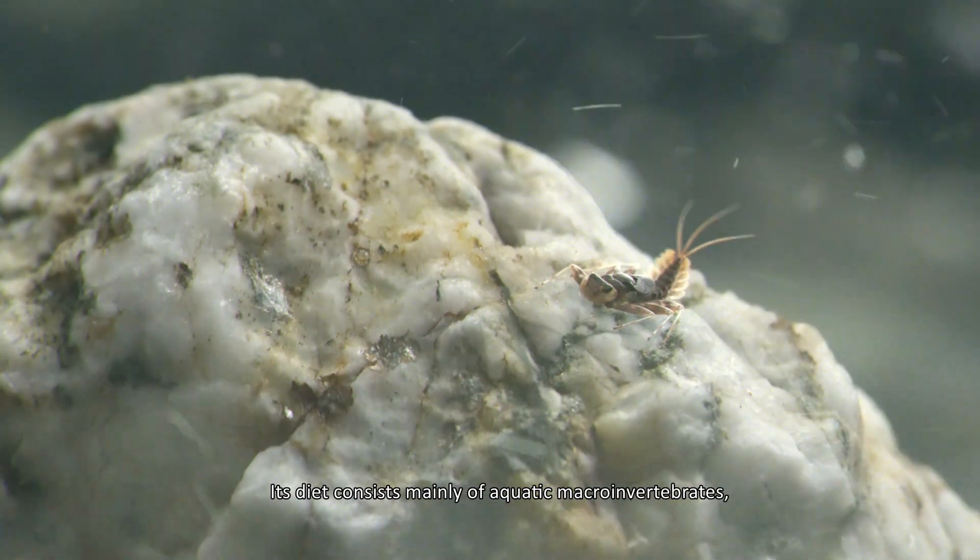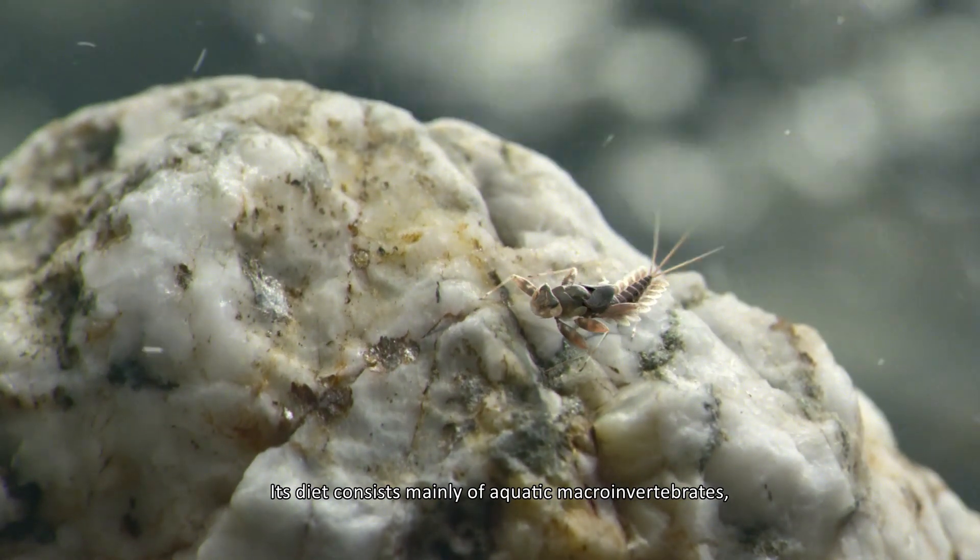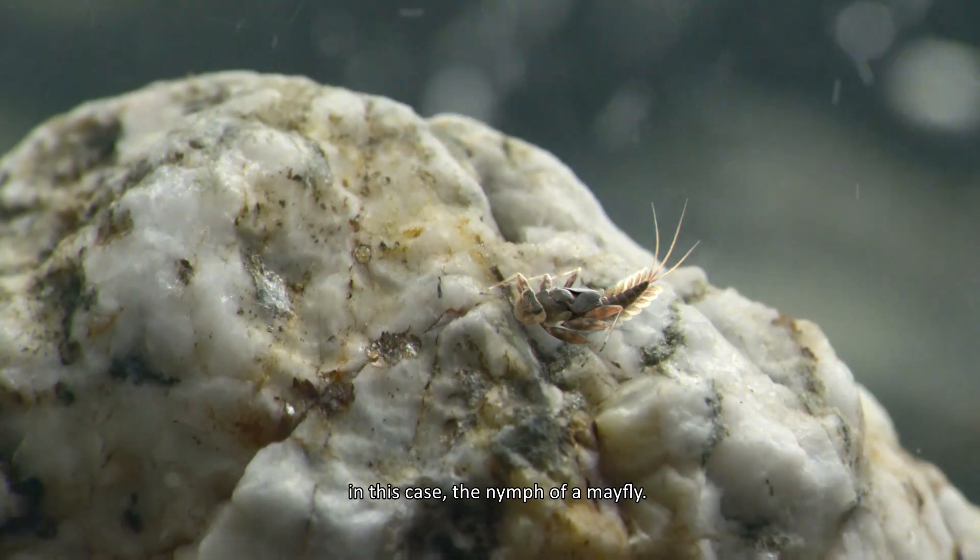Its diet consists mainly of aquatic macroinvertebrates, in this case the nymph of a mayfly.